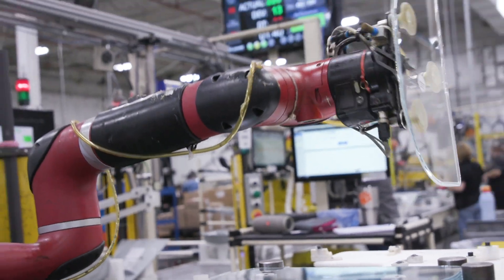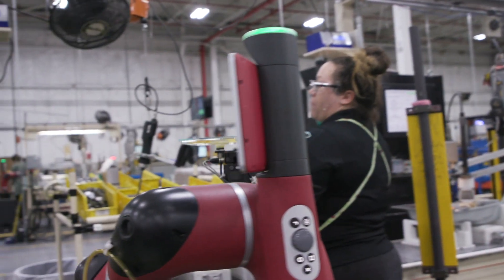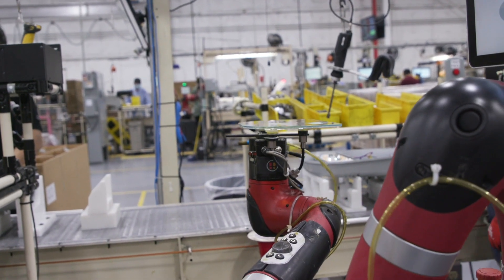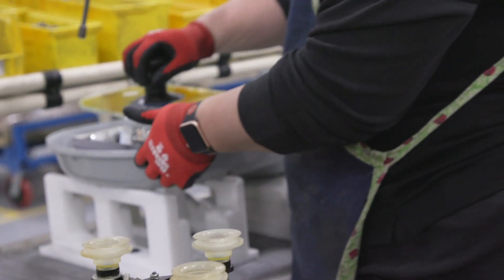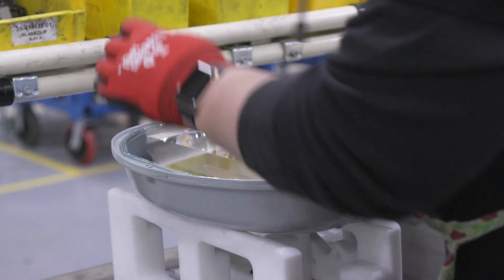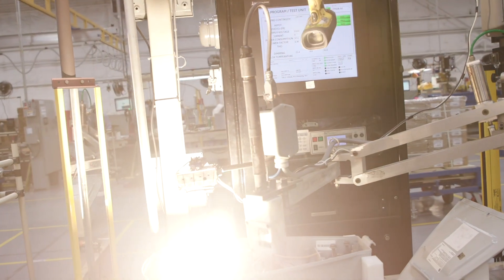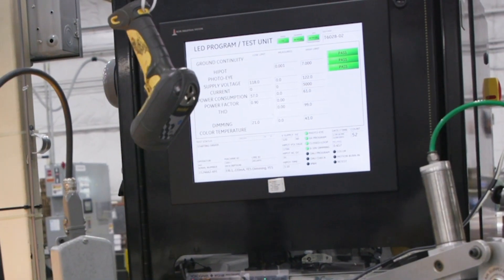High-tech equipment is also utilized to ensure the highest possible quality. A collaborative robot is used in conjunction with an XY robot to apply RTV sealant to the glass and present it for installation. This gives the perfect bead in the right place, so that the light fixture is sealed properly every time. In addition, 100% of our fixtures undergo an SKU-specific programming and light-up test, testing HIPOT and six other key electrical parameters. Only upon passing each and every test does a fixture get boxed for shipping.